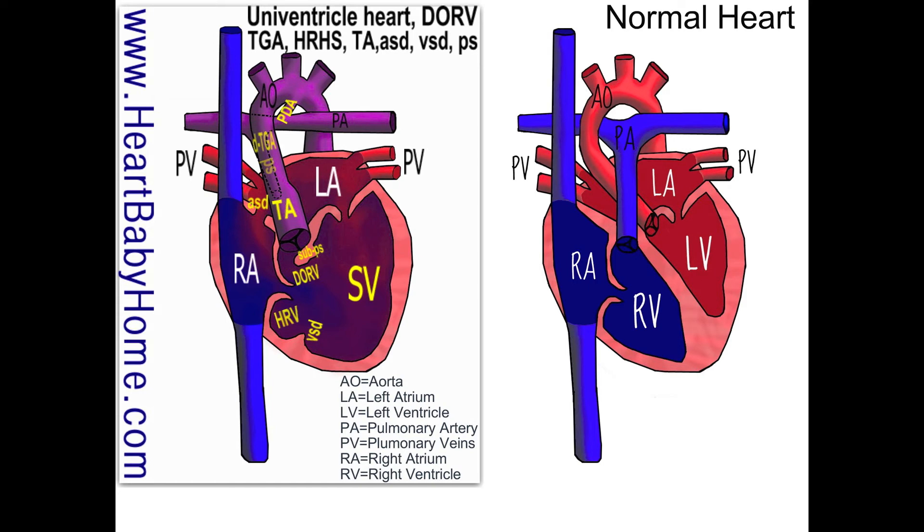We have a hypoplastic right ventricle — you can see it's really small — and a very large VSD, ventricular septal defect, which is the hole in the septal wall that's supposed to come between the ventricles. We have a very large single ventricle, a univentricle heart, and that's partly because the right ventricle is so small and the VSD is so big that it's only using one ventricle to pump.